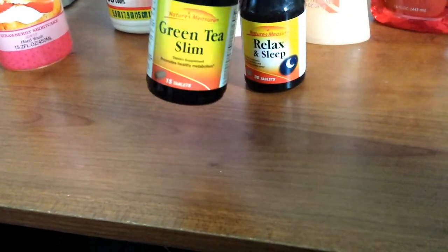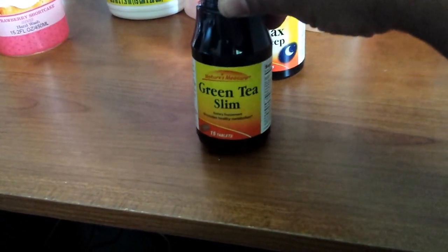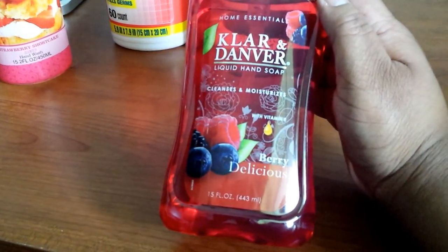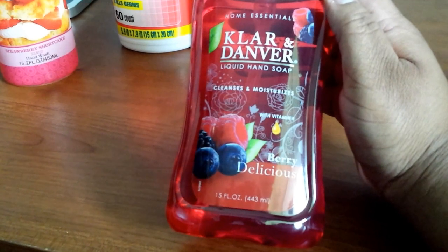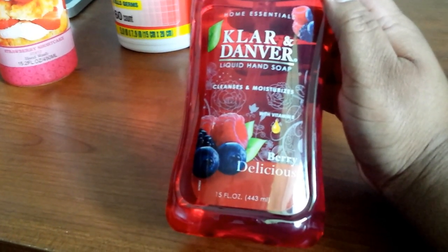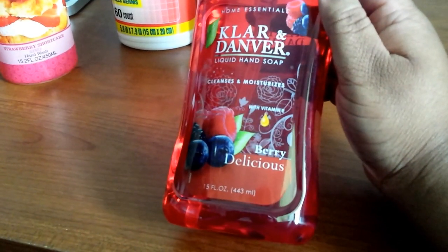I got the Relax and Sleep vitamins and the green tea slim vitamins. I'm a little salty because I thought I was grabbing vitamin D — I should have double-checked. I also got the Klar and Danver antibacterial hand soap in the berry delicious scent. It smells so good and leaves your hands really soft.